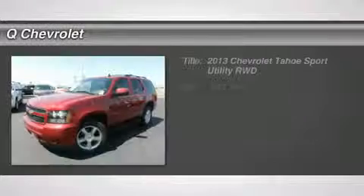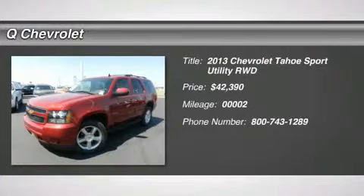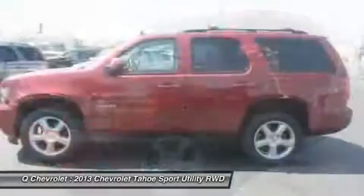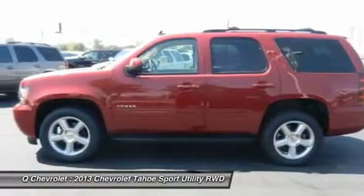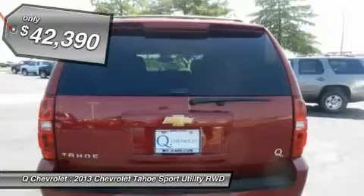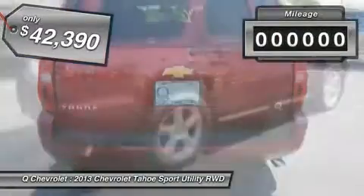The 2013 Tahoe. Tahoe has been the best-selling sports utility vehicle, accounting annually for more than 25% of all full-size SUV registrations in the United States, and is priced below $45,000. This vehicle has less than 100 miles.